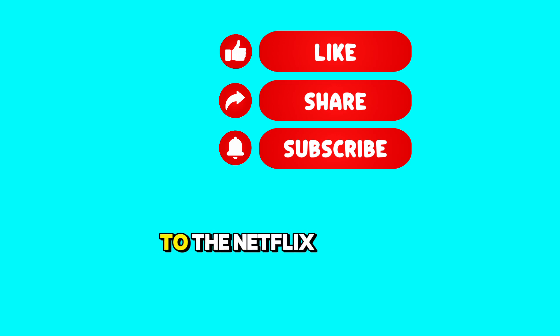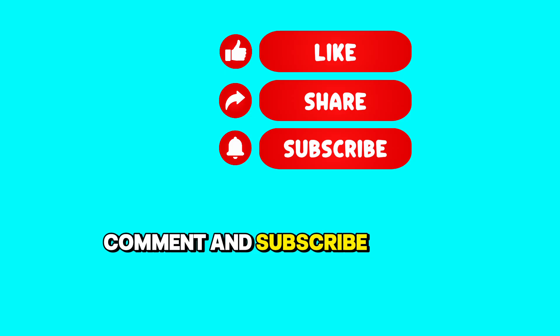This also applies to the Netflix app. If this video was helpful, like, share, comment, and subscribe to our channel.